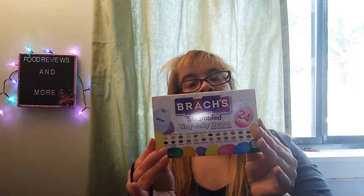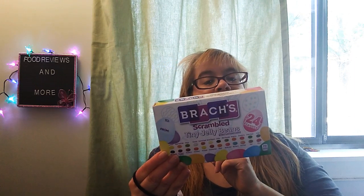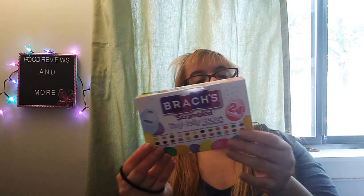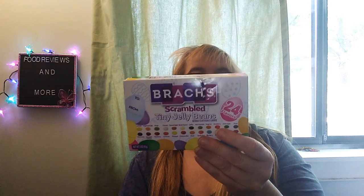And I found the Brock's Scrambled Tiny Jelly Beans. You get 24 flavors, 3 ounces, 85 grams. They have 300 calories per container, 0 grams of fat, 30 milligrams of sodium, 77 grams of total carbs, 60 grams of sugar, and 0 grams of protein. And these are for Cory because he likes these just as much as I do, but they're for Easter.